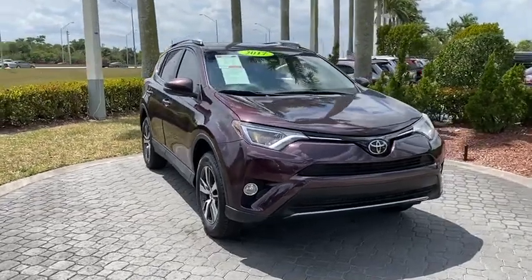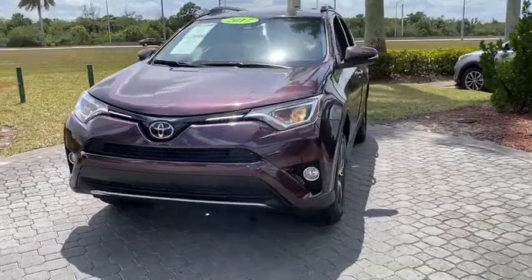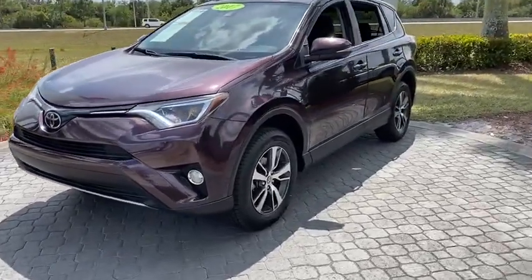Make a great choice today with the 2017 Toyota RAV4. The RAV4 is one of the most fuel-efficient SUVs in its class.